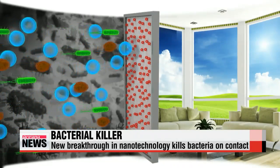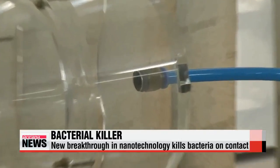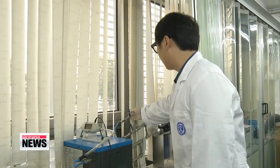The effect can be seen through a microscope. "The nanotechnology is similar in size to the bacteria, and as soon as contact is made, the germs are ripped apart." To test the filter, researchers blew in the germs at a speed of two meters per second, but the nanotechnology wouldn't budge.